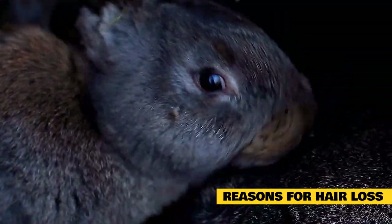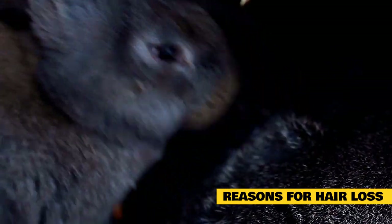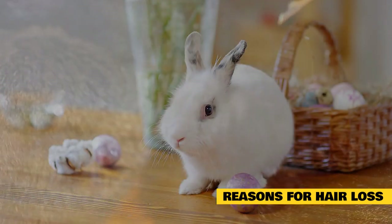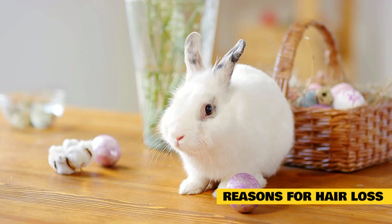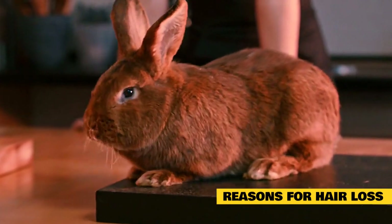Flystrike is a condition that needs immediate treatment. It is when maggots will burrow under the fur to feed on the flesh. This condition will be noticeable around the hindquarters first. Fleas, mites and ticks cause severe itching and can lead to fur falling out. Your vet will assist in treating this.